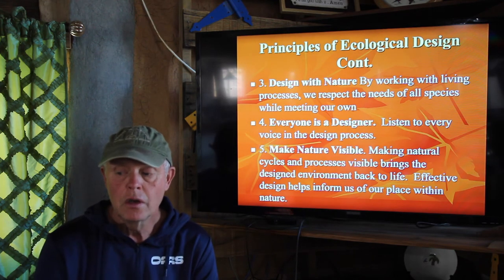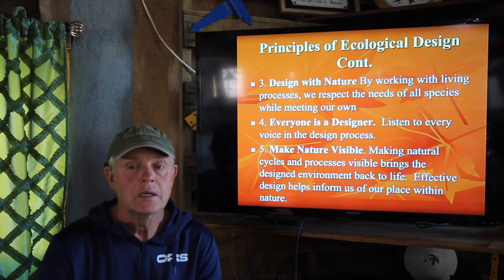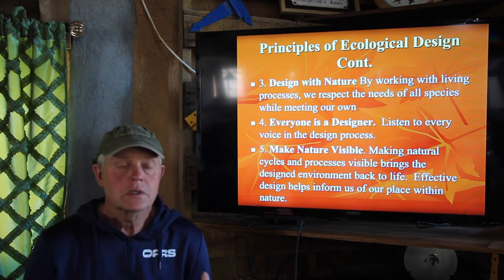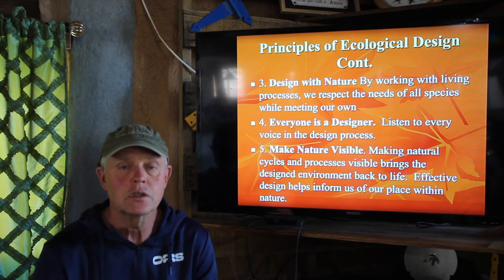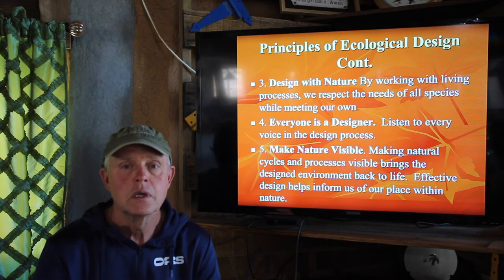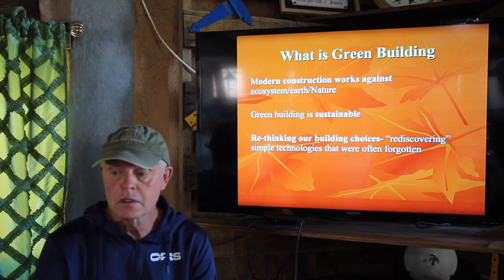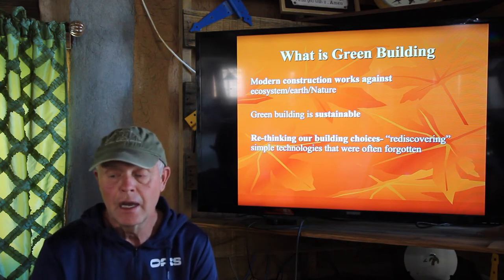Design with nature — try to fit in with your local ecosystem. We've tried to do that in terms of the color and making some of the walls look a little bit like the granite outcrops around here. You need to make nature visible; you need to be able to see nature from the home. We've been fortunate to have big windows right to our left and to be stuck in the middle of nature. That's why we didn't clear anything around this house — all the natural Joshua trees, our incredible local symbol, are still very visible. Modern construction works against the ecosystem, earth, and nature. Green building does the opposite, and it's more sustainable. We just need to rethink our building choices.